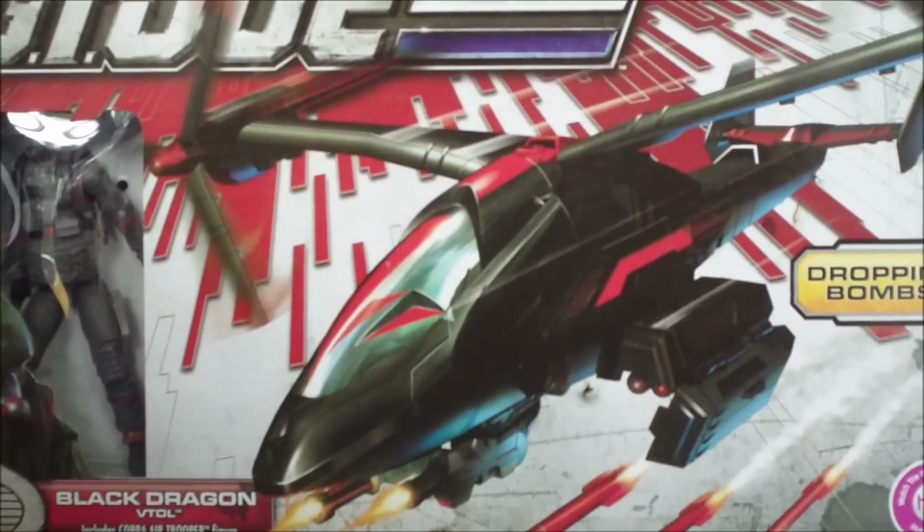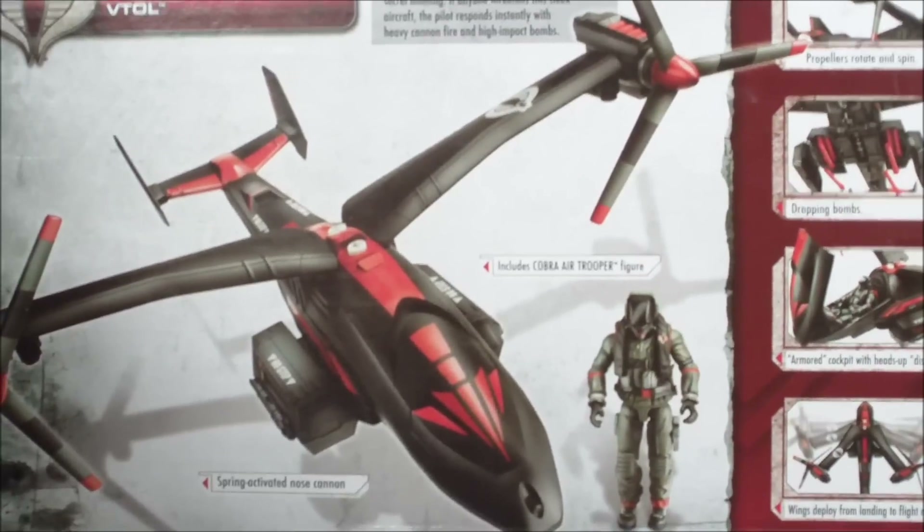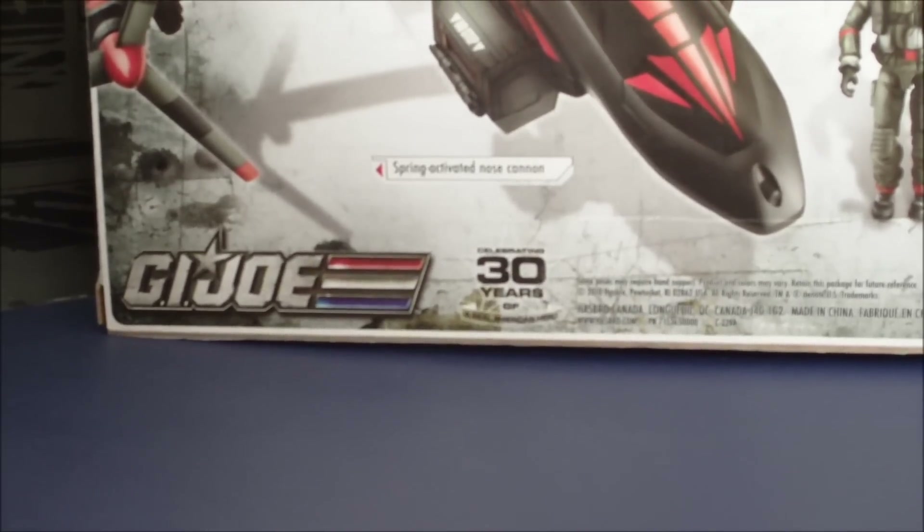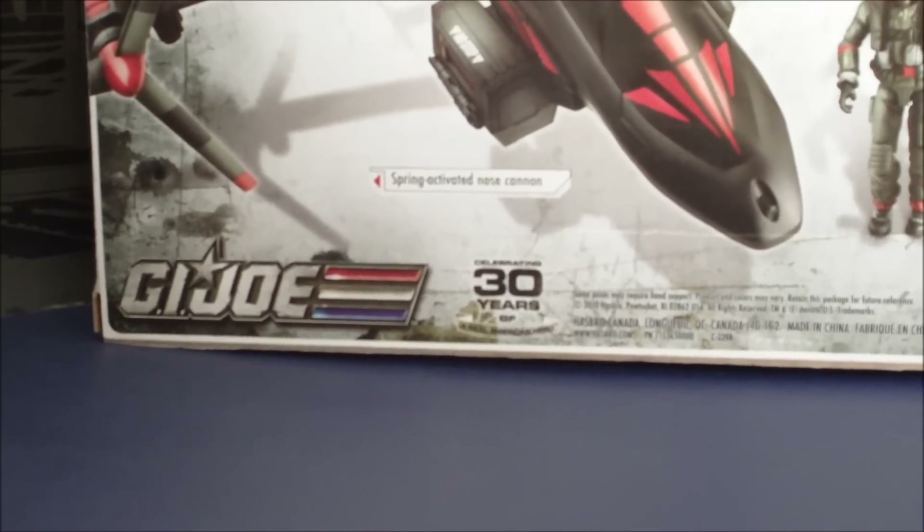Let's flip it over and check out the back. Cool looking box art as always, just celebrating 30 years of a real American hero.